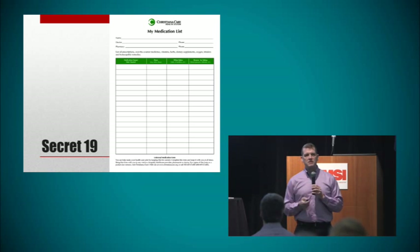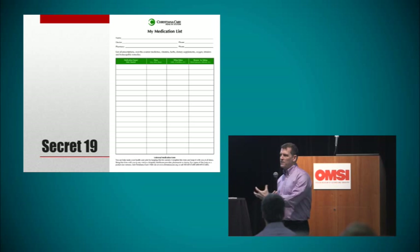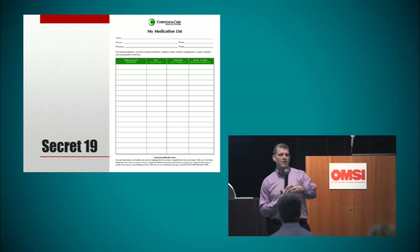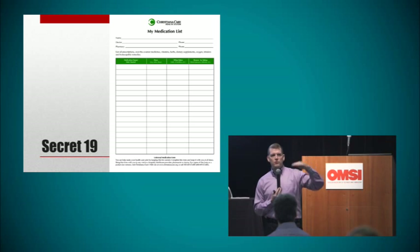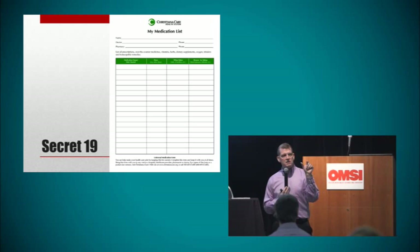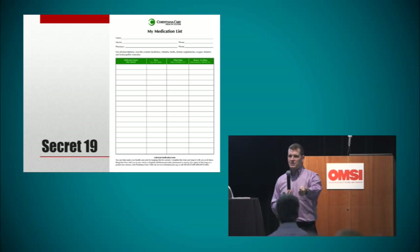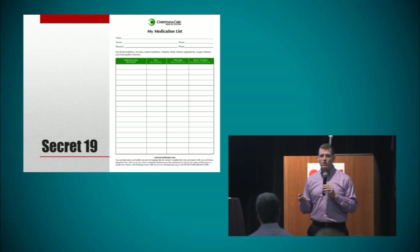Secret number 19: keep an updated medication list. I see this every single day in my clinic where I think the patient is taking their medicines one way, but they're actually taking it a different way. They're getting so many different medicines from so many different doctors, and there are old prescriptions with different dosing guidelines compared to newer ones. I highly recommend you keep your own medication list with the names of the medicines, the milligrams, how many you take at a time, and how often. When the nurse asks what medicines you're taking, just hand them the list — that way we know 100% what you're taking.